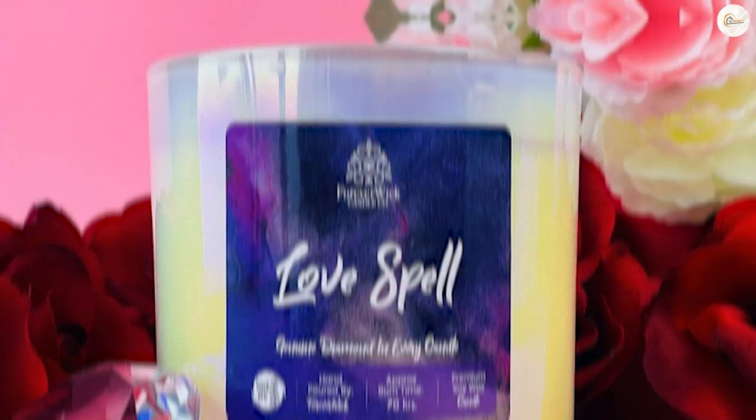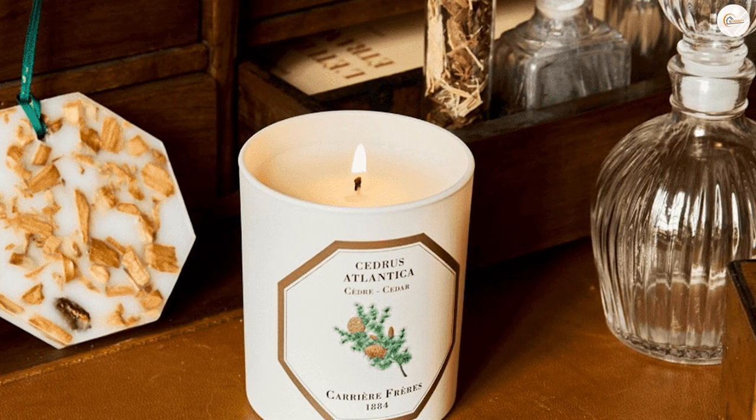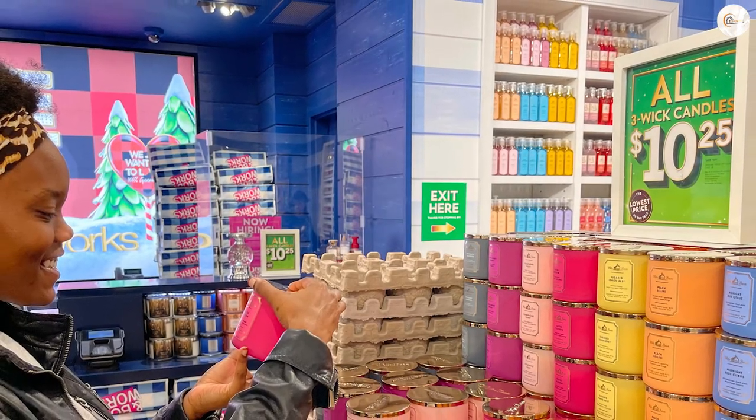Forever Wick Candles are available in a variety of sizes and fragrances. Some popular fragrance options include lavender, vanilla, and sandalwood. Some companies even offer custom fragrance options, allowing you to create a personalized scent that fits your specific preferences.